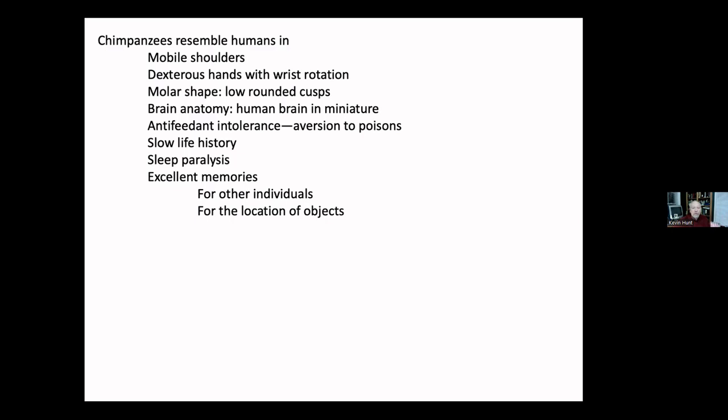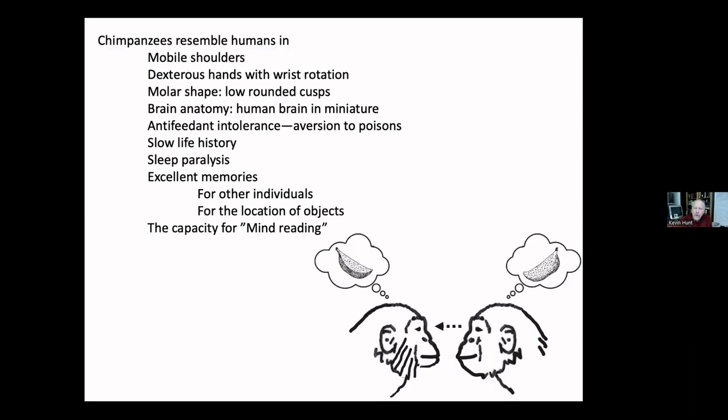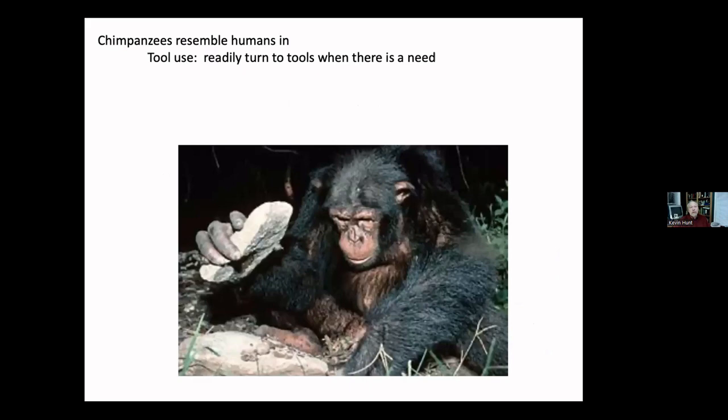They have the capacity for mind reading. By looking at gestures, facial expressions, and context, they can guess what another individual is thinking — very similar to humans. We can't exactly read minds, but you can tell the emotional state of another individual, whether they feel uncomfortable because they're being dishonest. That's something we share with chimpanzees and not many other animals. Monkeys can't do it.